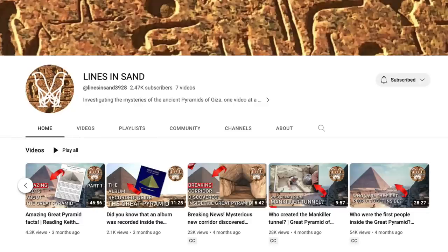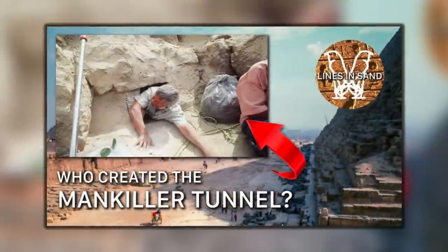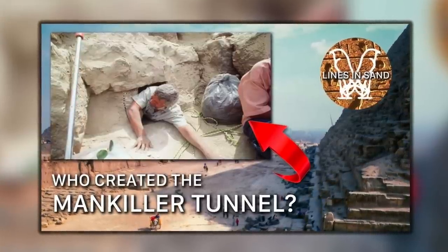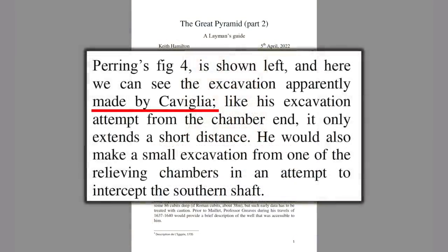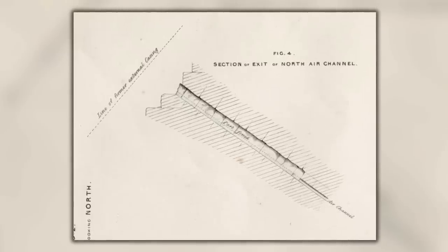But this week I've come across a YouTube channel I've never seen before called Lines in Sand, linked below in the description. The owner of the channel, a man named Sean, has a video called 'Who Created the Mankiller Tunnel.' He respectfully mentions my previous work, but says the tunnel was created by Captain Cavillier in the early 19th century, referring to the opinion of Keith Hamilton as expressed in his fantastic Layman's Guide to the Great Pyramid.